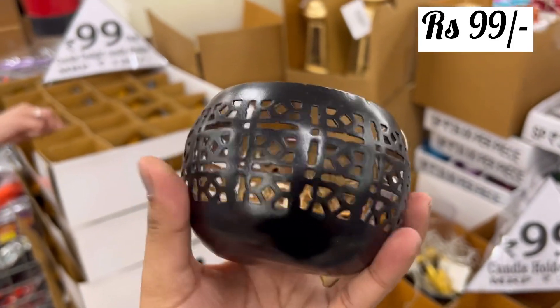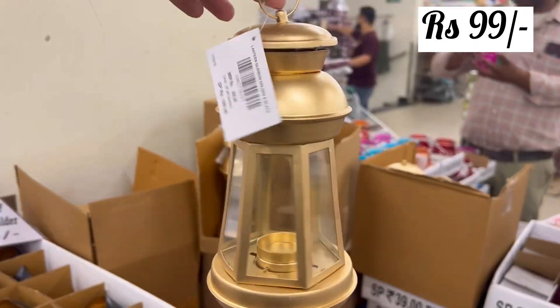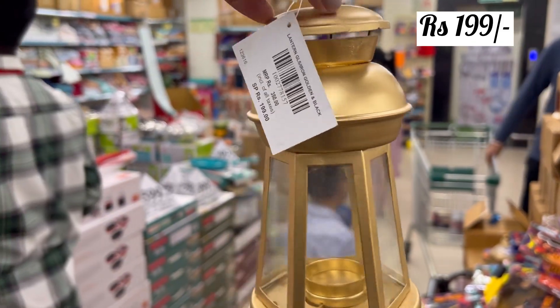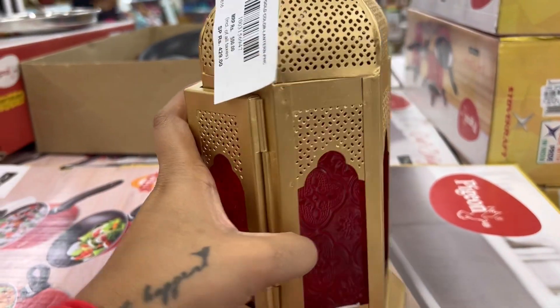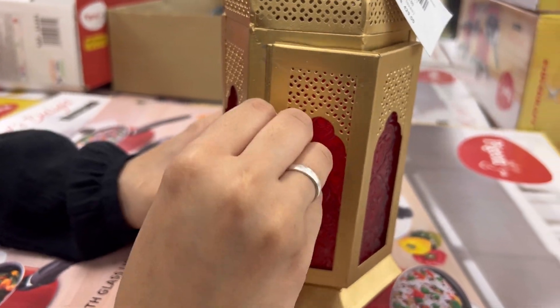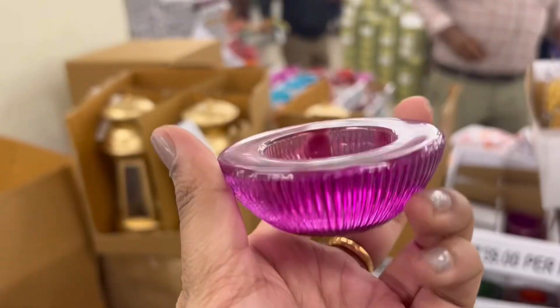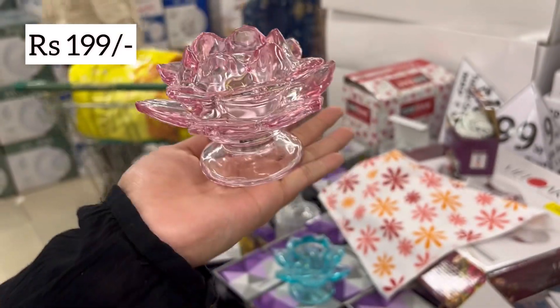There are scented candles and many different candles. This one I loved — you can also open it. The candles are separate and you have to buy and put them in. When you finally open it and close it, it is glowing in the middle. So this was very beautiful.